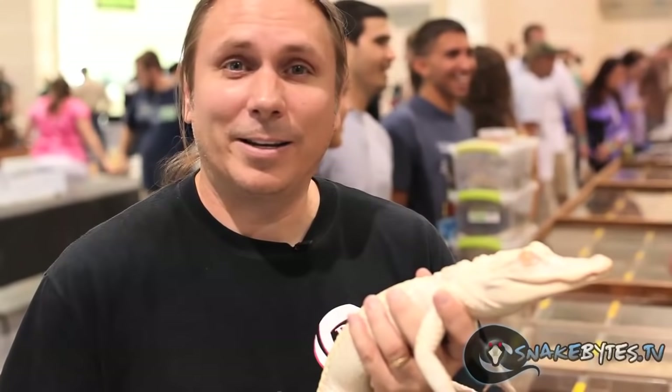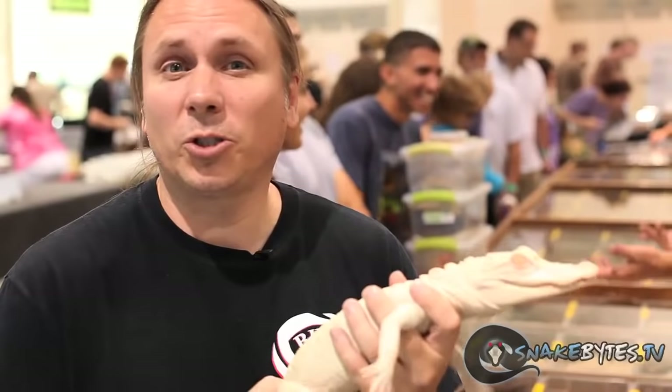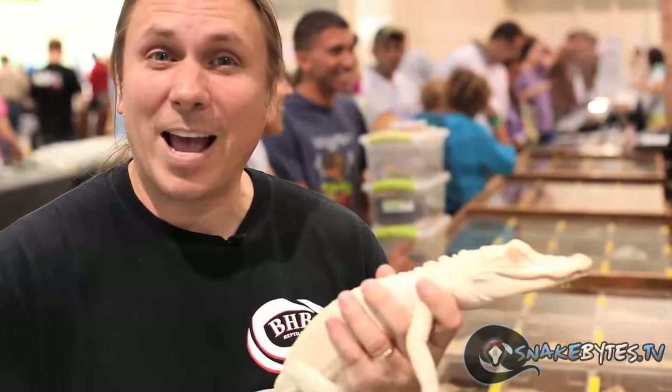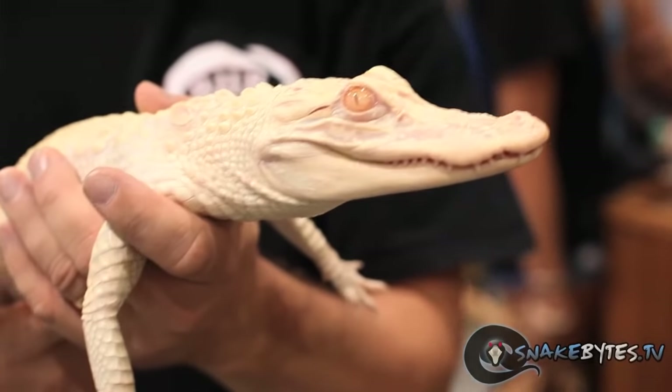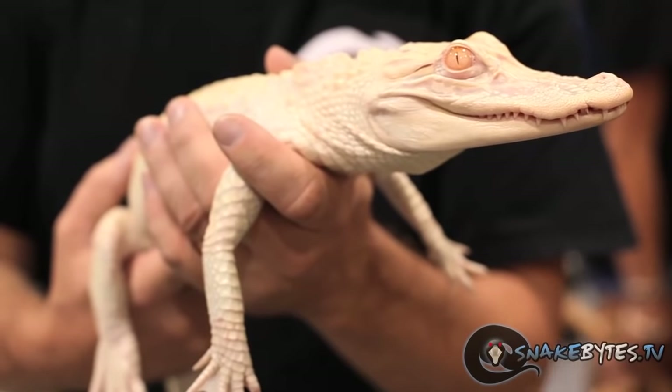It's amazing to me that these aren't more popular animals in the pet trade, because as you can see these obviously make incredible pets. The last few years I've highlighted albino alligators, and it's my buddy Sean Hefleck from the Nat Geo show Python Hunters that's breeding these guys. As a matter of fact there are some baby albino alligators hatching right now at the show. Holding one of these guys, it's hard to describe what an amazing experience it is.